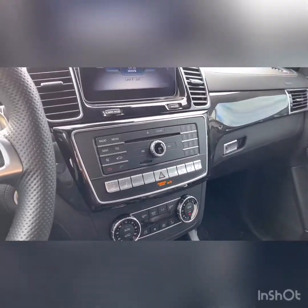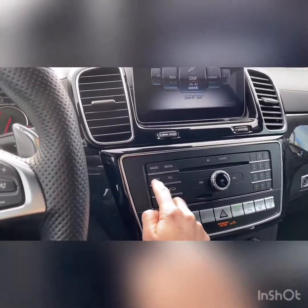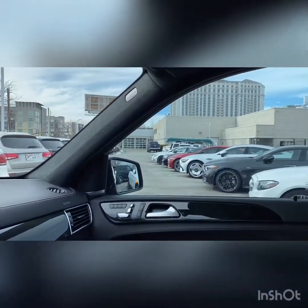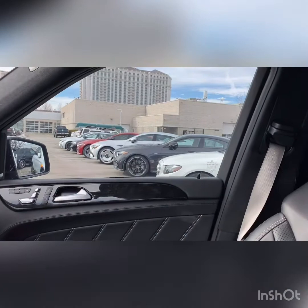Again, my name is Rossi. You can reach me directly at 801-745-7240. Thank you so much, and thank you for choosing Mercedes-Benz of Salt Lake City. Make it a beautiful day.